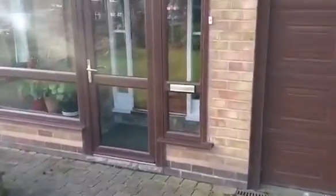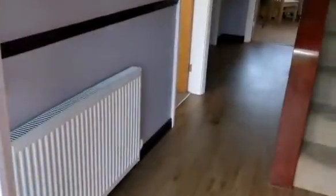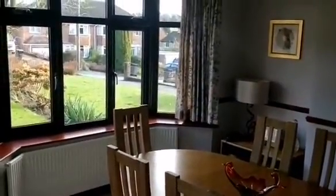As we approach the property, we have a porch, leading through to the entrance hall. Staircase rising to the first floor. Doors off. Dining room at the front, double glazed bay window to the front.